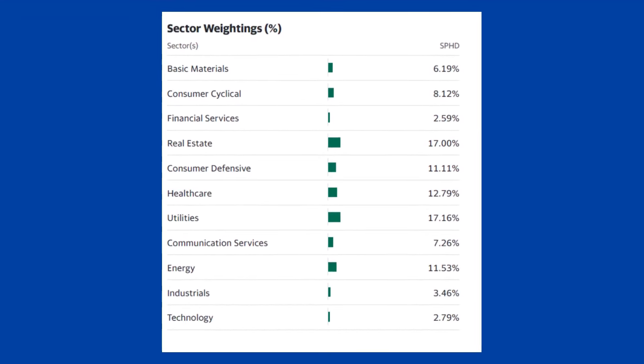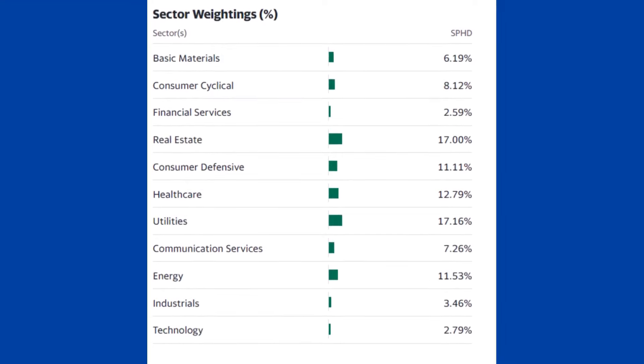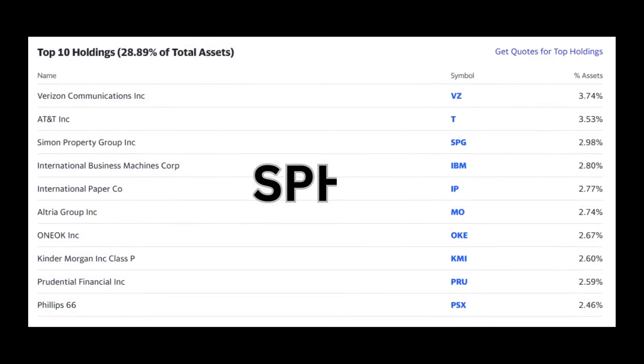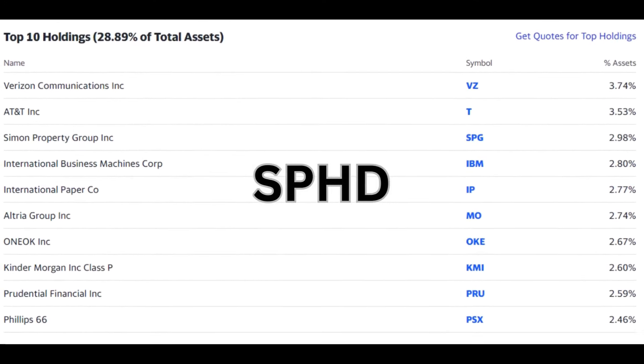This fund is concentrated in real estate, consumer defensives, utilities, healthcare, and others. The top 10 holdings for SPHD include Verizon, AT&T, Simon Property Group, Prudential Financial, and others. One con of SPHD is that it is limited to stocks in the S&P 500, which may reduce diversification benefits and opportunity for higher returns from smaller companies outside of the index.